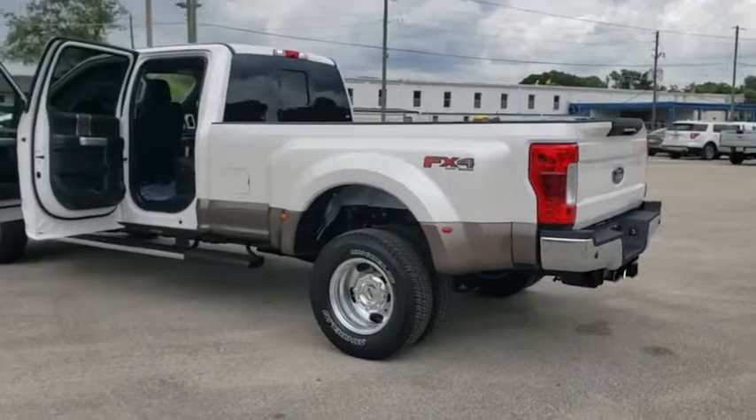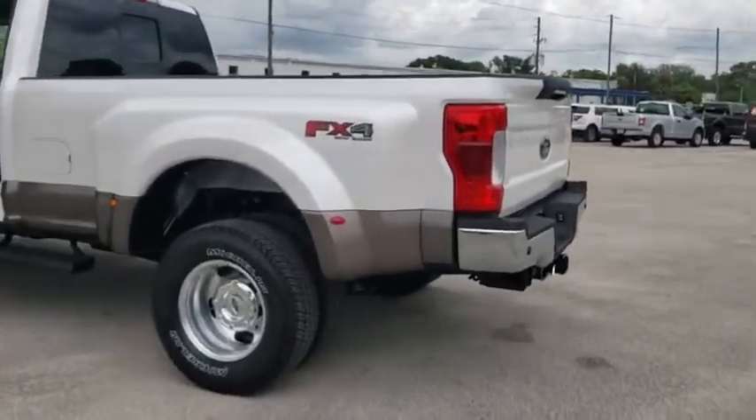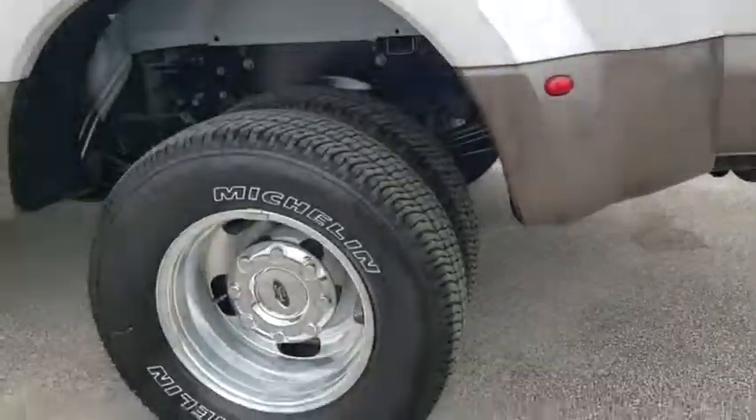Rear window defroster, power windows, bed liner, security system, fog lights, trip computer, compass, panic alarm, brake assist.